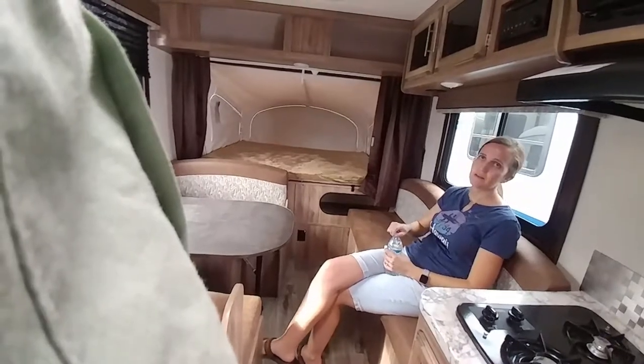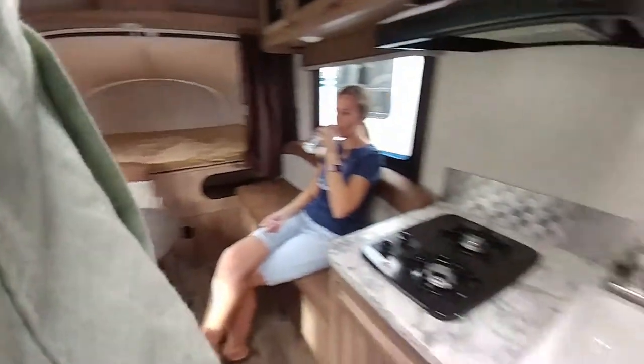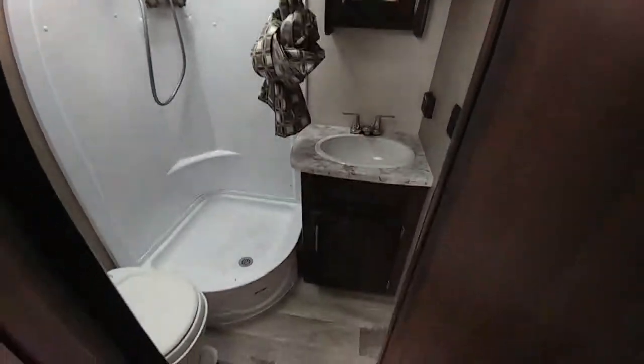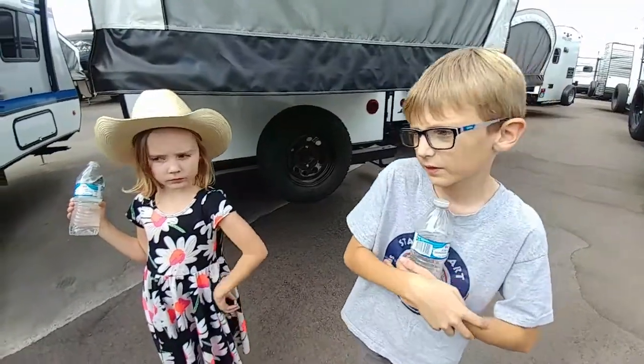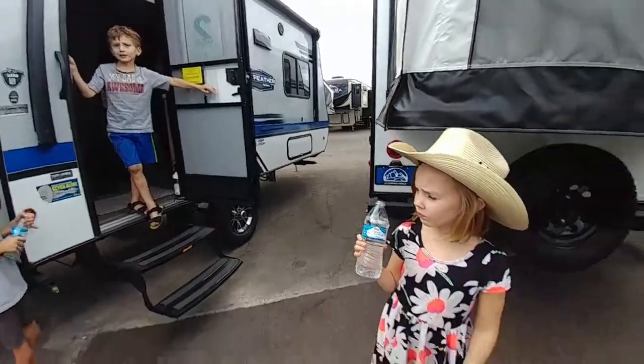I'm not going to live in this though. I'm not living this small. I'm staying in here. Pretty much the same bathroom. Okay, I've seen enough. Which one's your favorite? I like the C-Class — the Greyhawk C-Class.